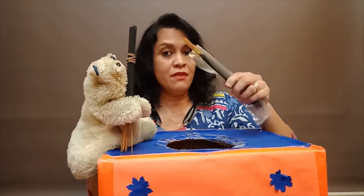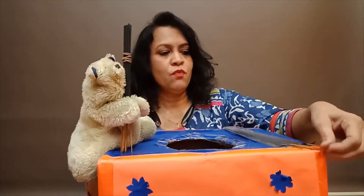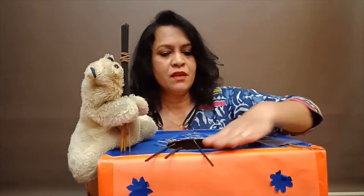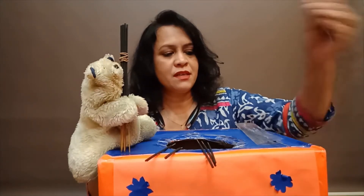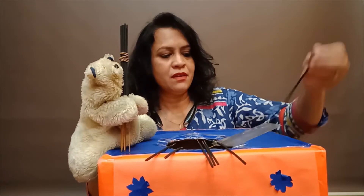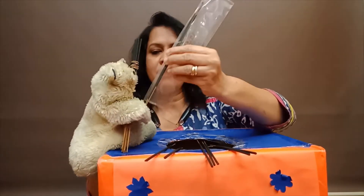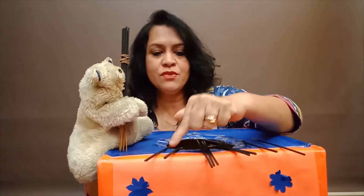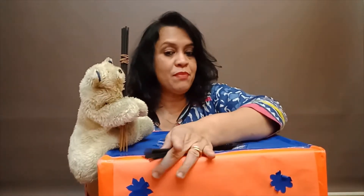So now let's count. I have to have - how much is number 19? 10 plus 9. So I have to have 9 more sticks. Let's count: 1, 2, 3, 4, 5, 6, 7, 8 and 9. So 10 plus 9: 10, 11, 12, 13, 14, 15, 16, 17, 18, 19. So 10 plus 9 is 19.